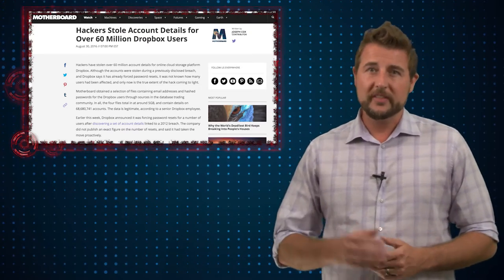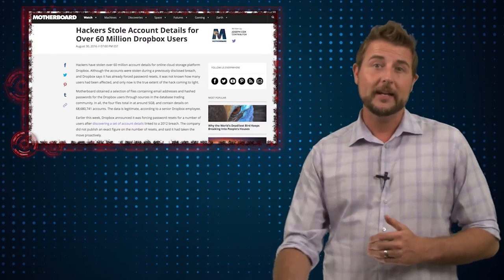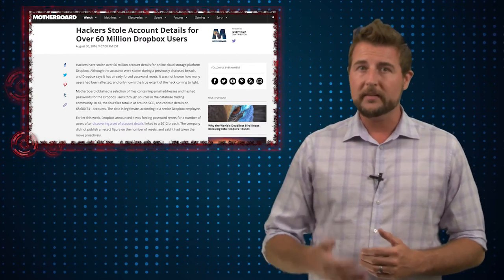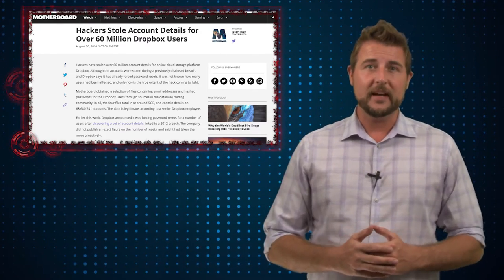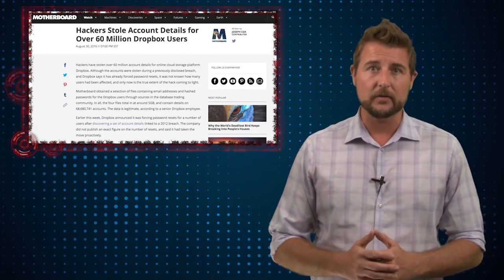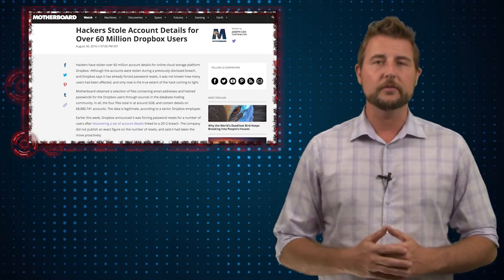Organizations and researchers monitoring the underground have found criminal actors trading files containing a huge amount of Dropbox email addresses and password hashes. They found 5 gigabytes of data totaling about 68 million Dropbox accounts. While that's not Dropbox's entire user base, it's about a quarter of their users.